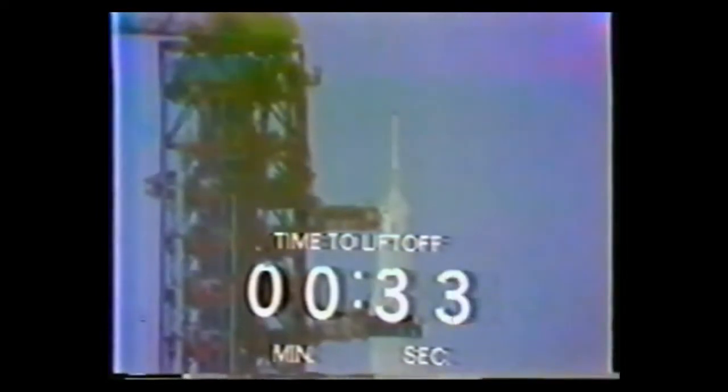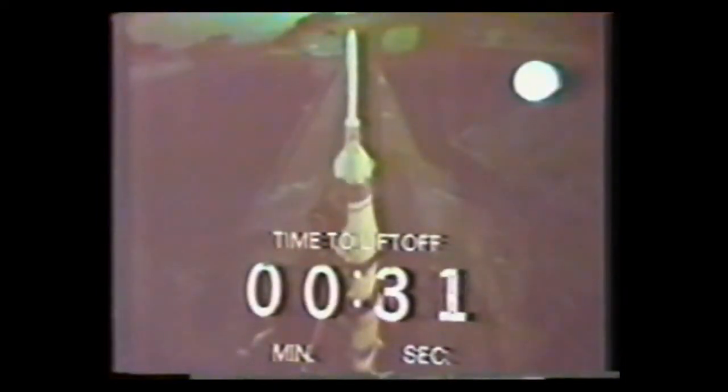40 seconds and counting. Alan Shepard reports that he's performing his final guidance alignment, the final maneuver the astronauts perform before liftoff. 30 seconds and counting. Stu Russo just said thanks, it's been a good count.